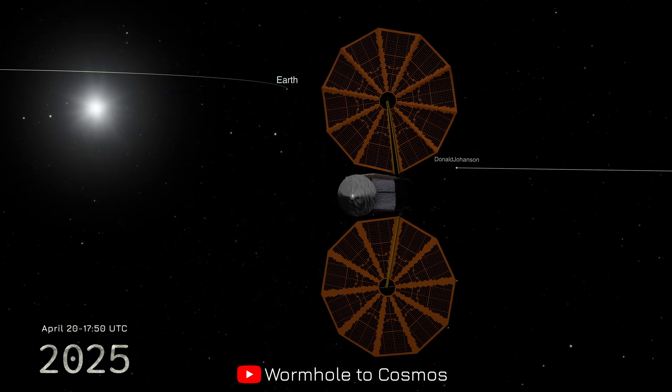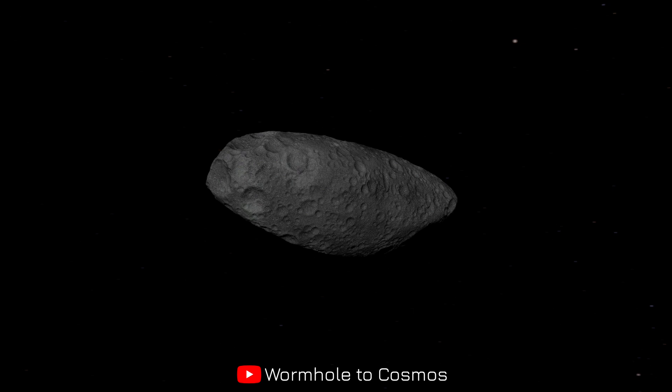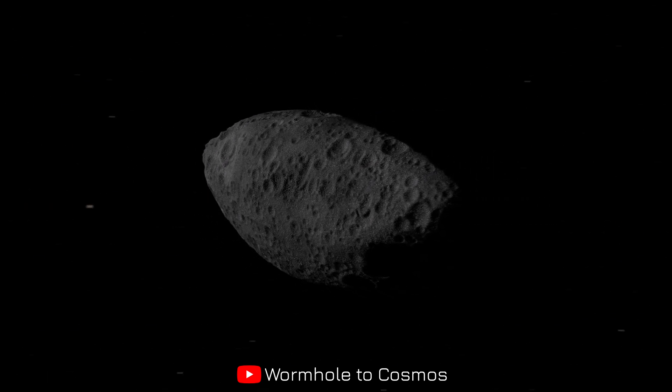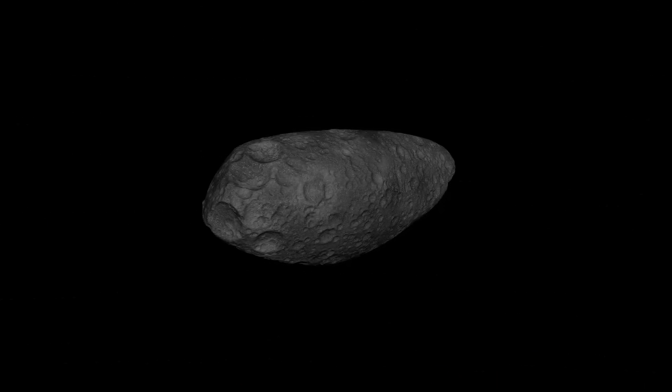On April 20th, Lucy flew within 600 miles of asteroid Donald Johansson, capturing breathtaking images of this peanut-shaped relic. Stay tuned, because at the end of this video we'll reveal these stunning visuals — your exclusive window into a world untouched for over 150 million years.